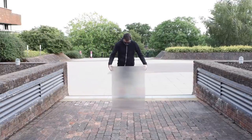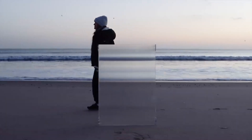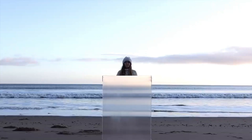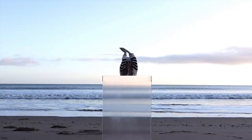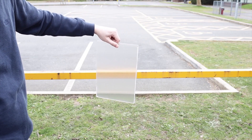The Invisibility Shield 2.0 measures a meter in height and 70 centimeters in width, and is priced at $377. It can be disassembled for convenient transport, allowing you to take it wherever you go. Whether you're a secret agent, a mischievous prankster, or simply curious about cloaking technology, the Invisibility Shield 2.0 promises an exciting experience with its lighter, stronger, and more effective design.